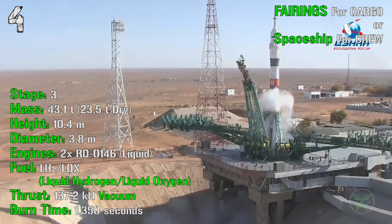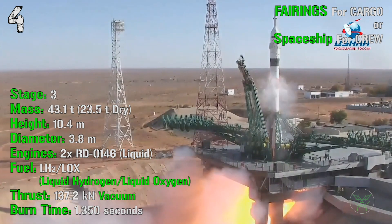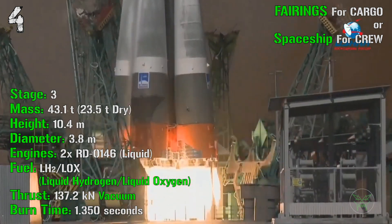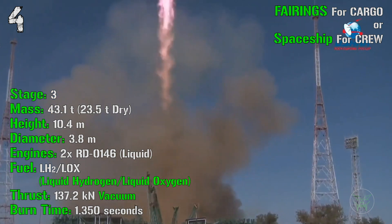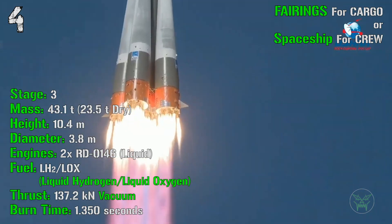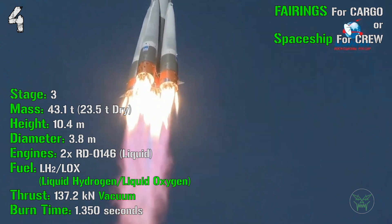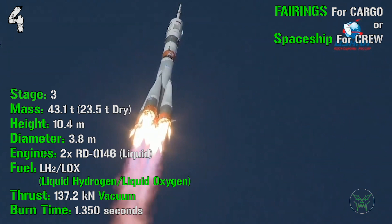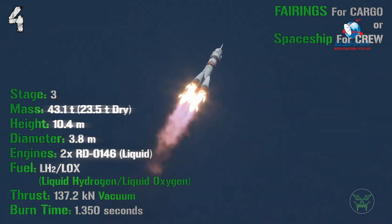The Yenisei's third stage has a total mass of 43.1 tons, a height of 10.4 meters, a diameter of 3.8 meters, and 2 liquid engines fueled by liquid hydrogen and liquid oxygen, with a total thrust of 137.2 kN in vacuum and a burn time of 1,350 seconds. There is also the possibility of a fourth stage, but since the vehicle is still in development, that's not confirmed. At the top we find either fairings for cargo or a spaceship for crew, since this rocket is designed to launch both crew and cargo to the Moon.